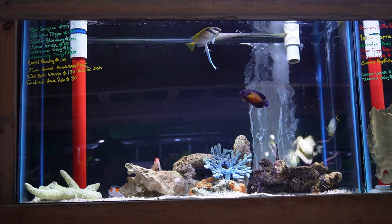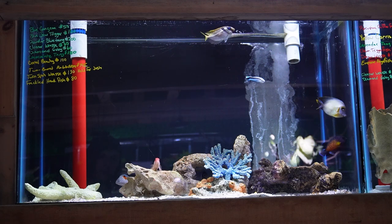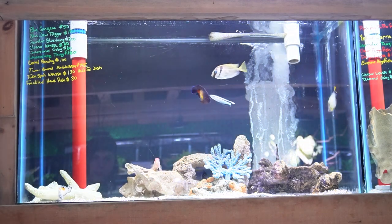This tank has another diamond goby, a cleaner wrasse, coral beauty angelfish, in addition to a two-barred rabbitfish, a cool little freckled hawkfish, and a twin spot coris wrasse.